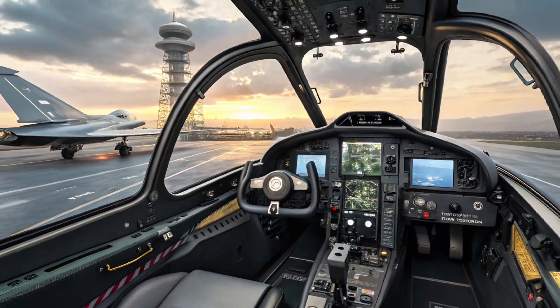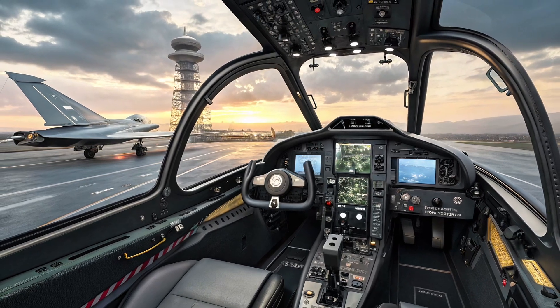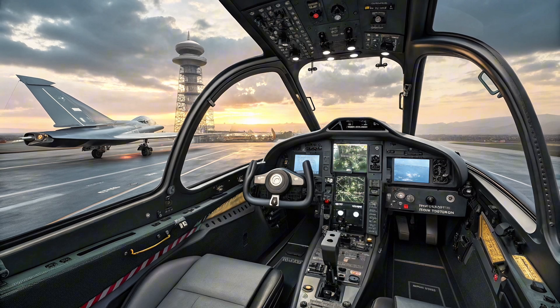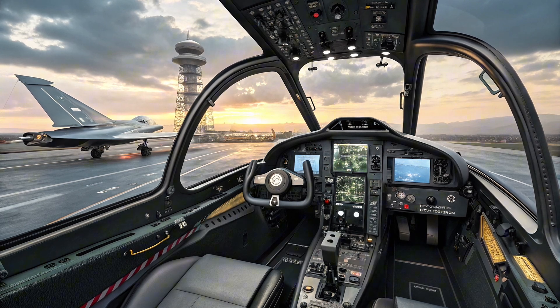One of the strongest points of the JF-17 Thunder is its flexibility in mission roles. It can carry a wide variety of weapons including air-to-air missiles, guided bombs, anti-ship missiles, and precision strike weapons. The aircraft has seven hardpoints and supports a range of Chinese, Western, and indigenous Pakistani munitions.